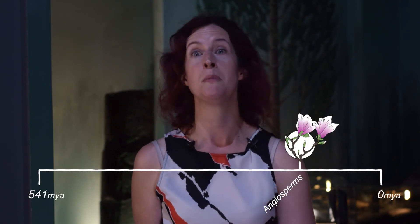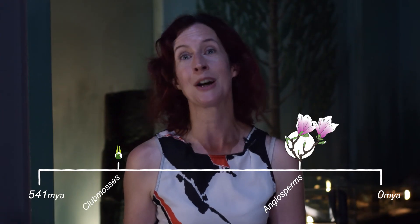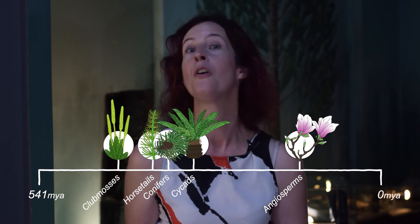Darwin called this an abominable mystery. But you don't have to look too far today to find plants whose ancestors were around well before the flowers. You can find liverworts and mosses, club mosses, horsetails, ferns, even cycads and conifers. Keep your eyes open for these plant survivors from deep time when you're out and about. They can help us to understand the plant fossil record and also give us a better understanding of how ecosystems worked in the past.